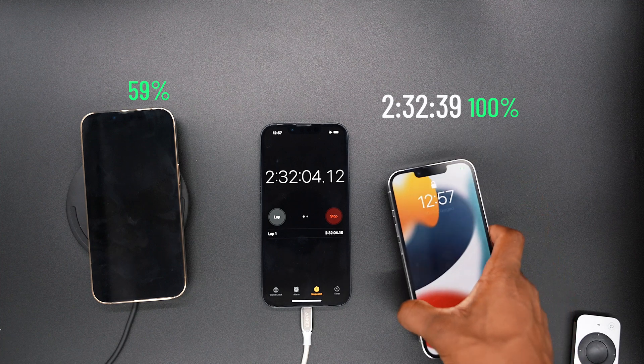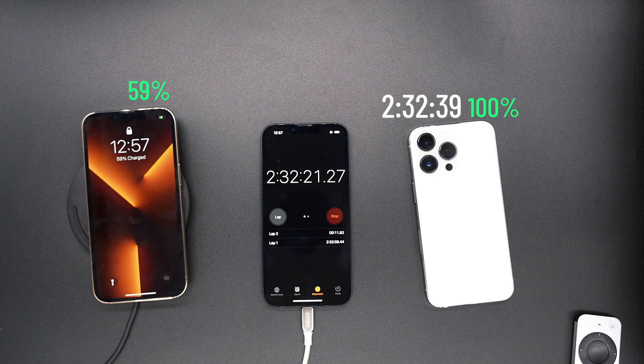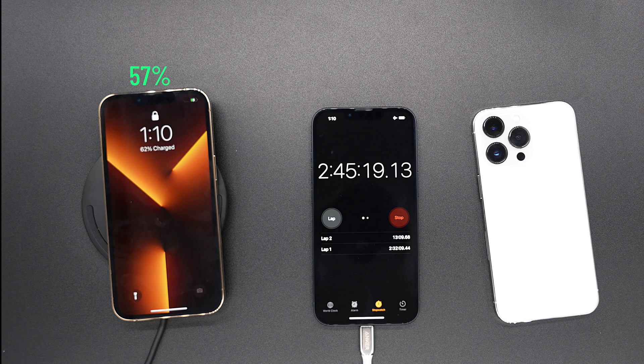MagSafe is done — 2 hours and 32 minutes — and the wireless charger is at 59%. At 2 hours and 45 minutes, the wireless charger is at only 62%. At this point, I'm just going to let you guys watch it through.